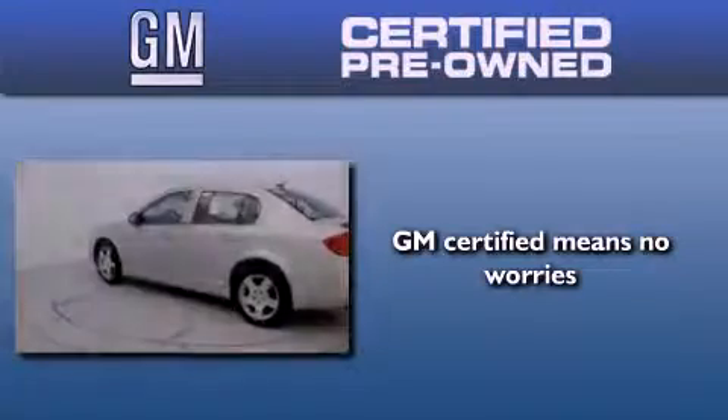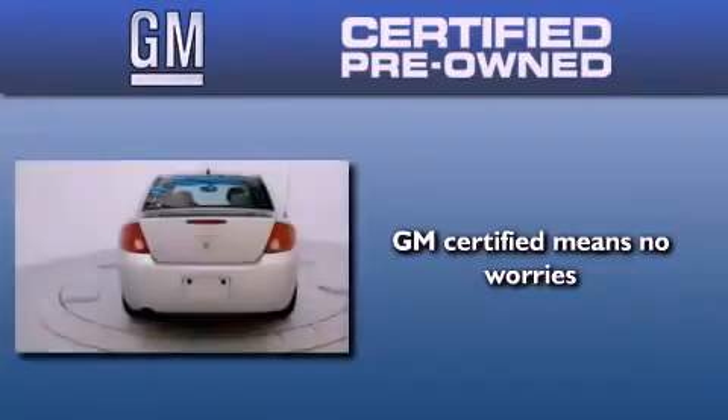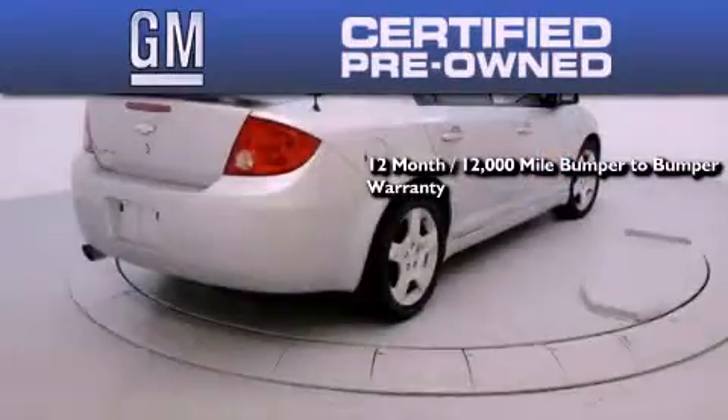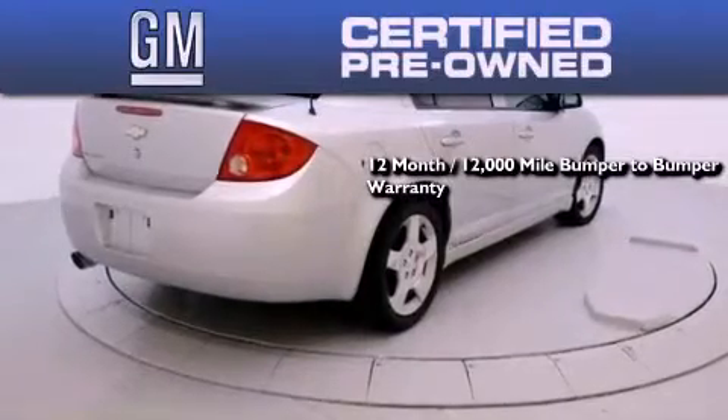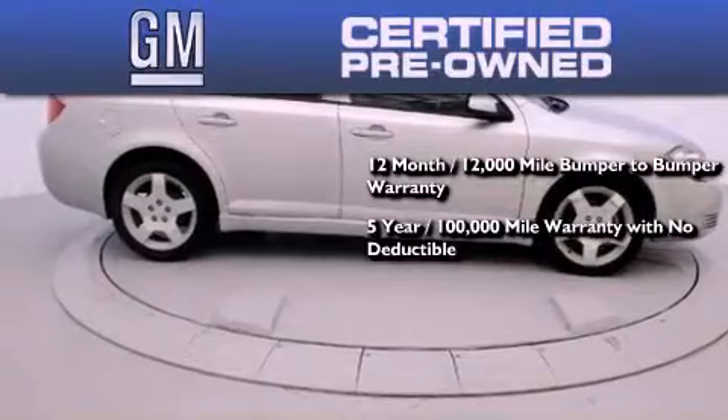A GM certified used vehicle can deliver more satisfaction and certainty than any ordinary used vehicle. A GM certified means you get a 12-month, 12,000-mile bumper-to-bumper warranty, a 5-year, 100,000-mile powertrain limited warranty with no deductible,